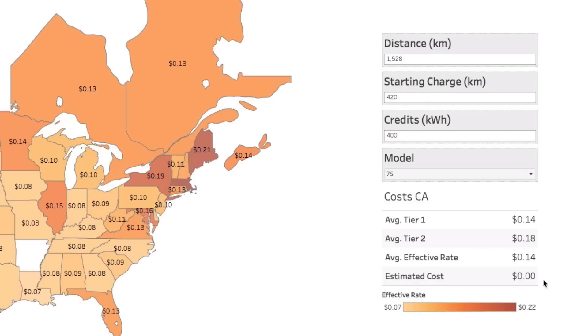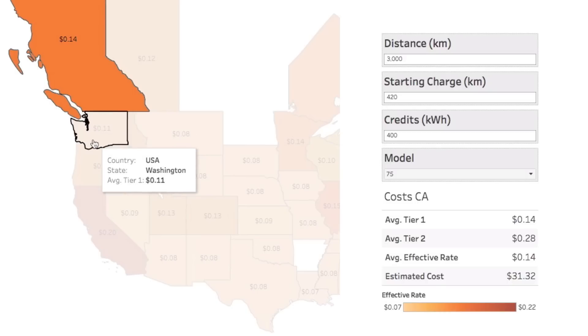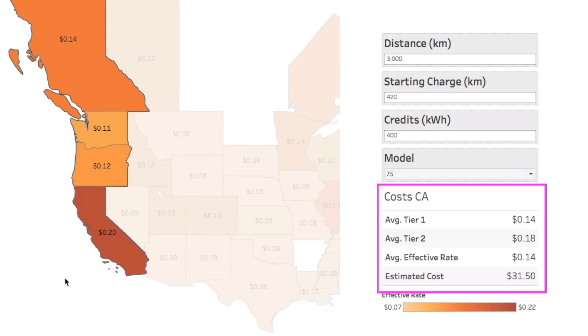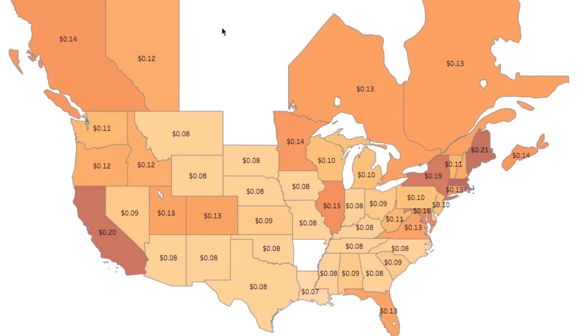With the credits, I wouldn't actually have to pay for that trip. But what if I wanted to come back — let's say 3,000 kilometers total? Now I'm up to 31 bucks. However, I haven't selected my route yet, so that's using averages across all US states and Canadian provinces. Let's choose the route: starting in British Columbia, driving down through Washington and Oregon into California and back — about 14 cents effective rate, coming to about 31 US dollars. The caveat is those middle provinces may make a coast-to-coast Canadian trip difficult.